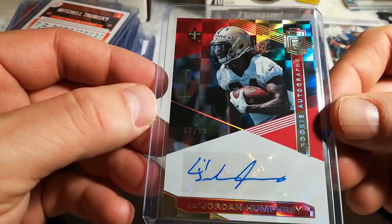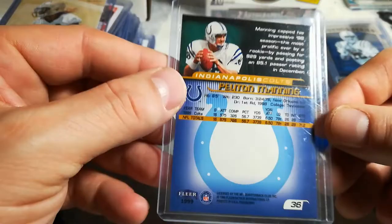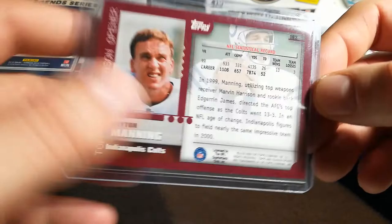Mitch Trubisky red press proof — not having the greatest year. Jordan Humphrey, Don Ross Elite, number 33 of 99, Saints. 99 Fleer Focus. Peyton Manning optic legend series insert. These are 2000 Topps season opener third year Peyton Manning — there are two different ones, maybe some kind of parallel or variance with two different numbers.